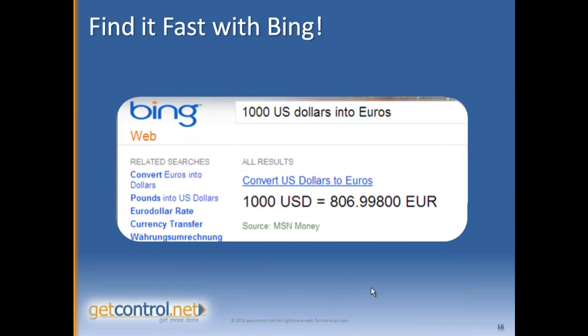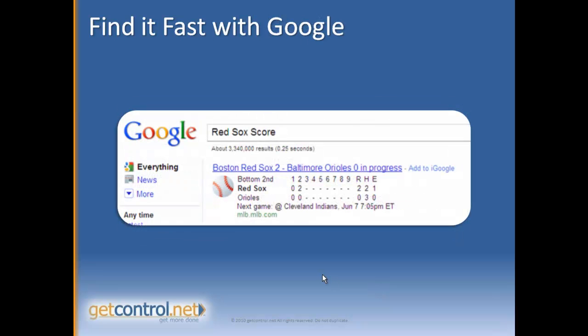You can also convert currencies. If you're a global traveler like me and you really need to know what dollars are into euros, or what pesos are into dollars, all you do is type that into Google and it understands almost any abbreviation — for example, USD for US dollars. You can also use that same conversion principle to convert Fahrenheit into Celsius and vice versa if you're traveling abroad and you're not sure what the temperature is.